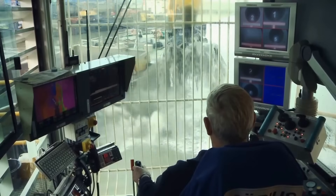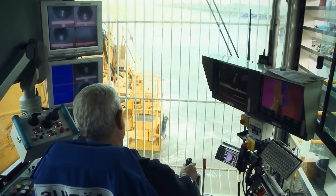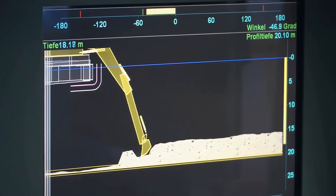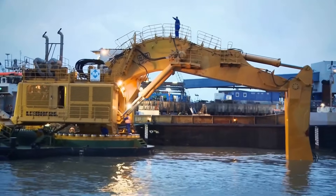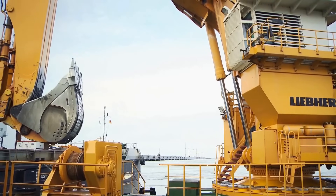This excavator features a large panoramic window that provides exceptional visibility across the entire equipment, enhancing safety and efficiency. Liebherr excavators are not limited to construction or mining — they're also utilized in water-related applications, mounted on barges or pontoons for tasks such as channel dredging.